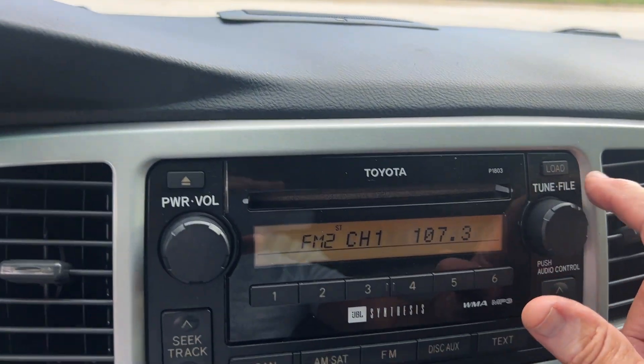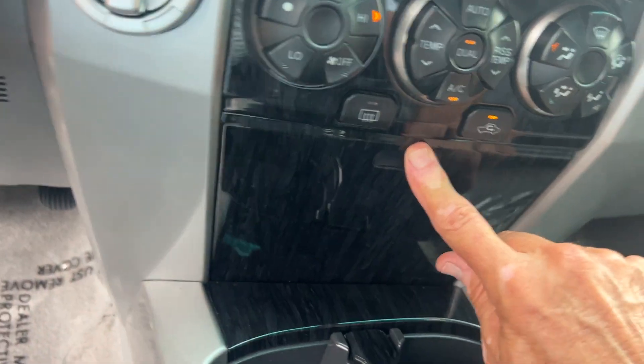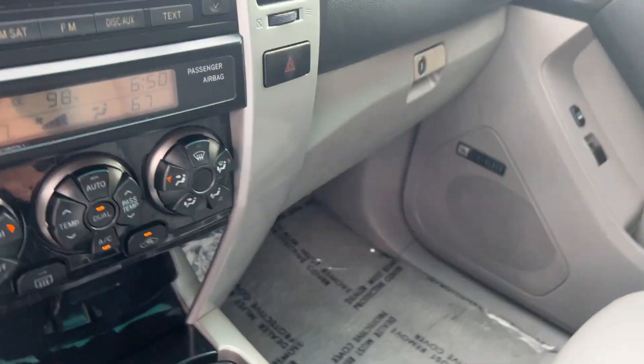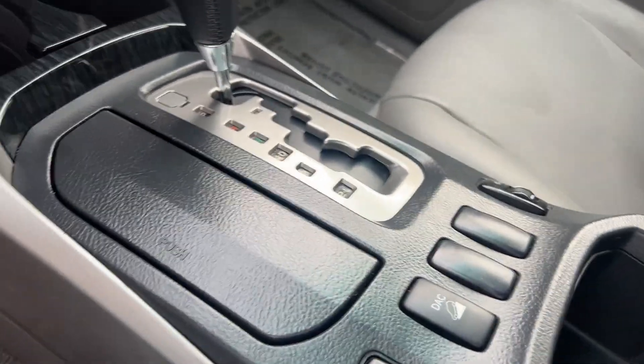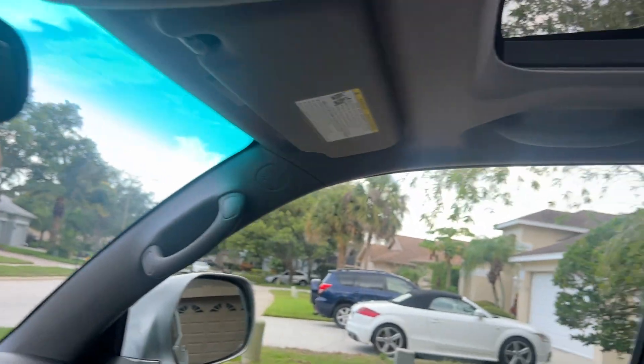This has got the side airbags with it, the six-disc changer, and it's super nice. It's got MP3 hookup in there too — I believe it does. Heated seats. Got a compass, an automatic dimmer mirror, vanity, and sunroof. Works fantastic. One of the best in the industry.